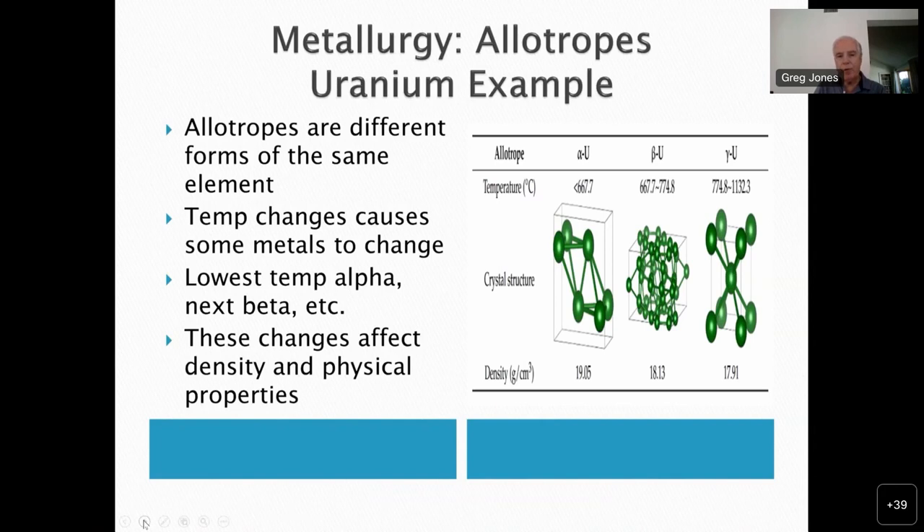By convention, the lowest temperature form is always called the alpha phase, the next the beta phase, and so on. I chose uranium as an example — it has three forms: alpha, beta, and gamma, each in a different temperature range. The alpha-to-beta transition occurs at about 668 degrees centigrade, roughly 1200 degrees Fahrenheit. You can see from the chart that the density changes significantly at each of these transitions, and the different forms also have different physical properties as far as how easily they can be worked.